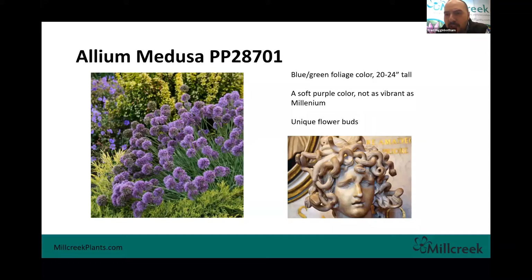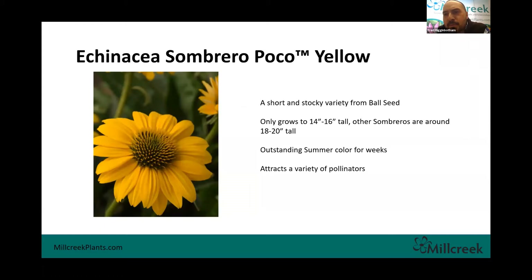Echinacea Sombrero — I'm sure everybody's very familiar with the Sombrero series. Some of the more popular ones we do are Salsa Red and Tres Amigos, which get to about 18 to 20 inches tall. But we picked up a new one called Poco Yellow. This one is even shorter and more stocky — still got that same well-branching habit like the Sombreros. As new genetics come out year after year, there's been a big focus on short and stocky, and this falls right in line. Beautiful yellow color, great for attracting pollinators, great color throughout the summer weeks.